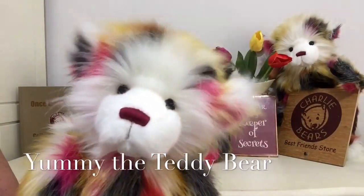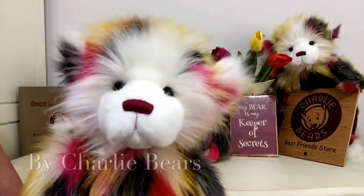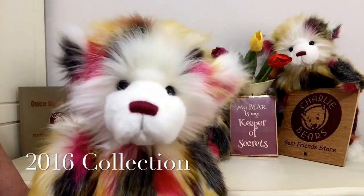Hello everybody, it's Carol here from Magpies Gifts and this is Yummy. Yummy is a Charlie Bear that's been designed by Heather Lyle for Charlie Bear's 2016 collection, Once Upon a Time.